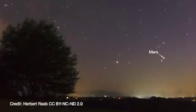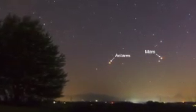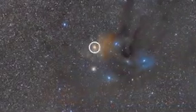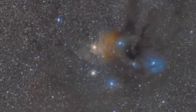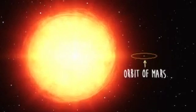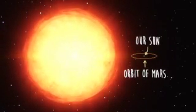Mars rises before dawn during January with its rival, the red giant star Antares. The name of this star translates as rival to Mars in ancient Greek, and the star rivals the red planet's appearance to the unaided eye, both in color and brightness. In reality, Antares is way, way bigger than Mars. In fact, it's much bigger than the orbit of Mars. It's about 10,000 times brighter than our sun, but it's also 16 million times farther away from us than Mars is. So, like all stars, even though it's really bright, it appears as just a tiny flickering point of light in the night sky.